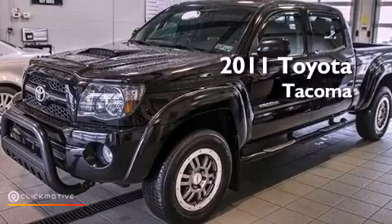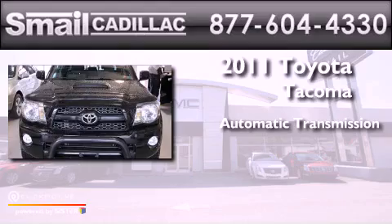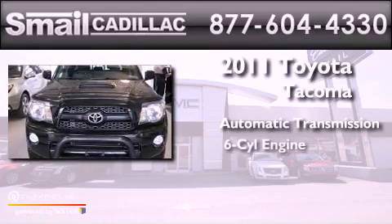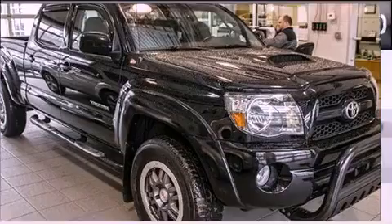This is a 2011 Toyota Tacoma. This truck has an automatic transmission, a six-cylinder engine, and the added capability of four-wheel drive.